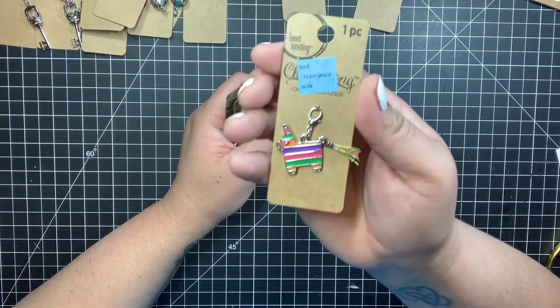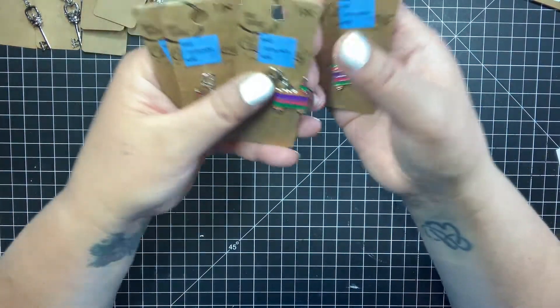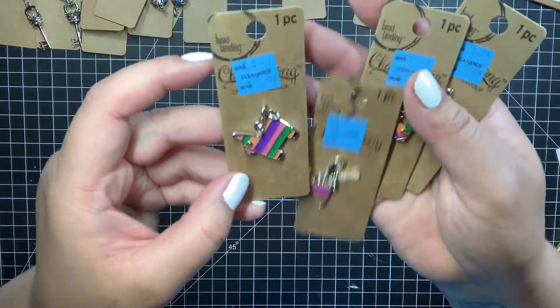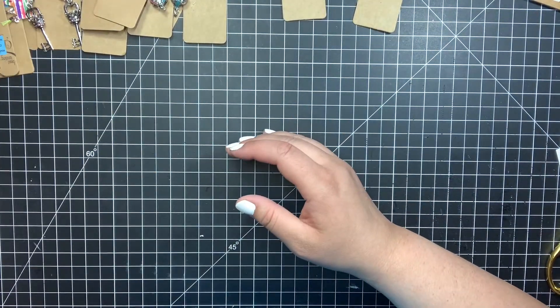They're little piñatas with tassels. I found one, two, three, four — I found four of those for 97 cents.